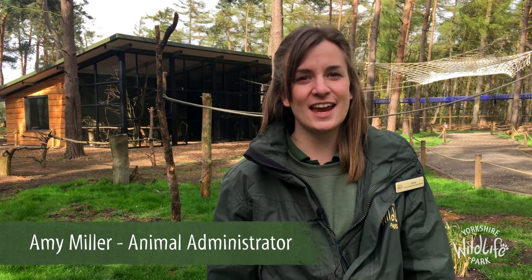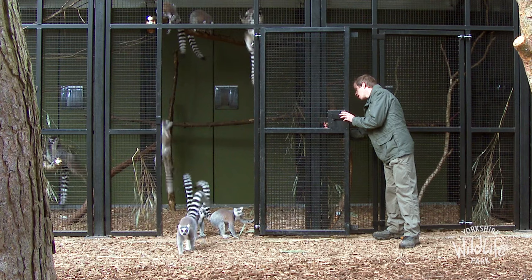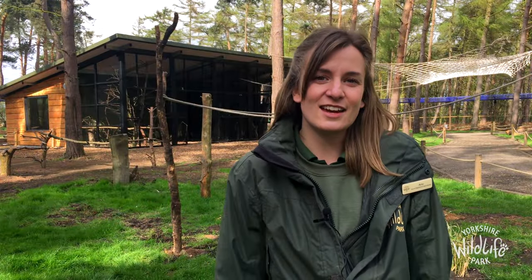Here we are in the newly renovated Lima Woods, and today is the first day that the Lemus have been out and about exploring. They've got a brand new Lima house which is fitted with all the mod cons that a Lima could need, including a public viewing window, so even on those rainy days you can still see the Lemus inside.